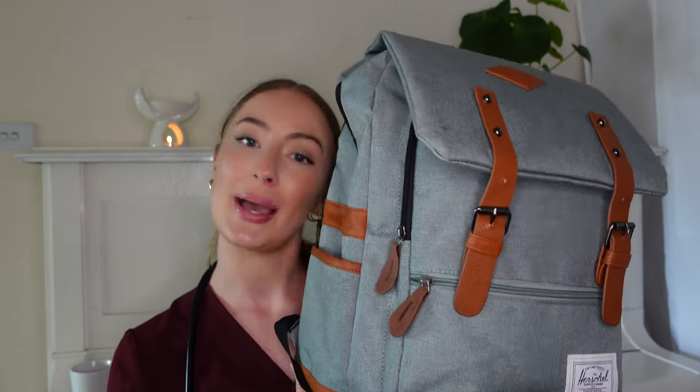Moving on now to what I keep in my bag. Before we delve inside I want to talk about the bag itself — I actually have two different go-tos. If I'm based at the hospital where hours are a little bit longer but I know I have a locker, I'll bring my backpack. If I'm on GP placement or out in the community I'll generally take a tote bag. But as I mentioned I'm currently on psych rotation at the hospital, so today we'll be going through my backpack.